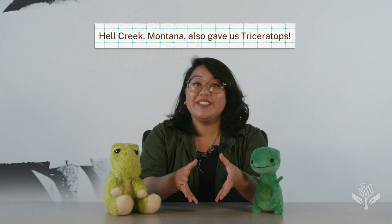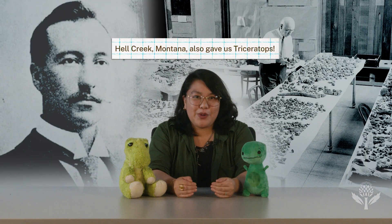The first T-Rex skeleton was discovered in 1902 in Montana by Barnum Brown, a real-life Indiana Jones. When he found the first bones, he didn't quite know what he had, but he knew it was going to be big — literally and figuratively. He also sometimes showed up to digs in a full fur coat. Normal stuff.